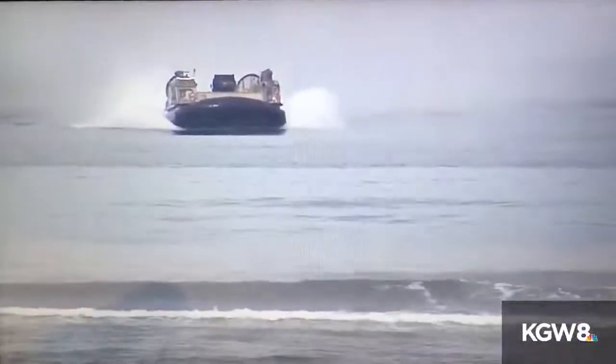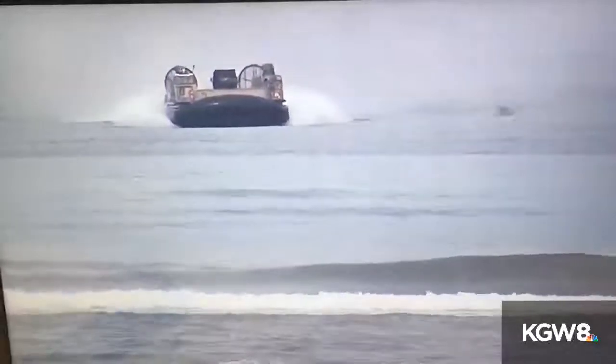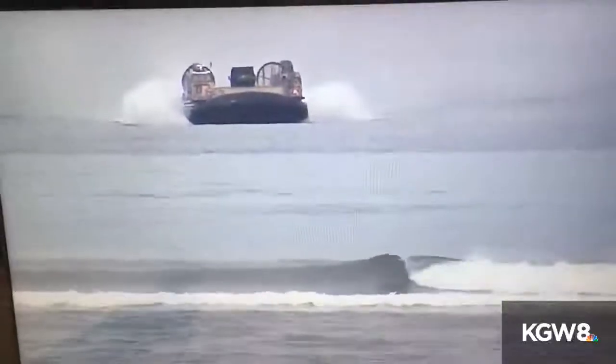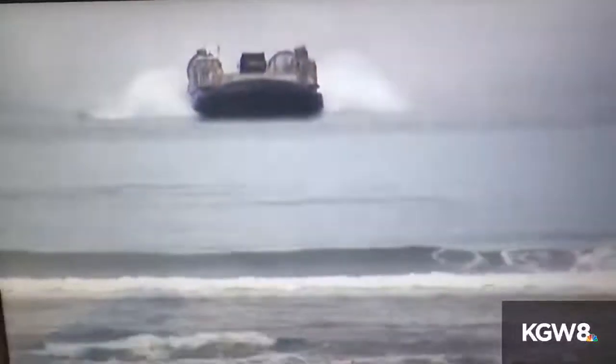These huge Navy hovercraft will bring in supplies — it's really something to see. It's just an enormous hovercraft; it can carry up to 60 tons. They're doing this in conjunction with the Clatsop County Emergency Management and also the Oregon Military Department. There are a lot of people on the beach watching; they're gonna need to have their goggles on because it's gonna kick up a bunch of sand when this thing comes right up on the beach.